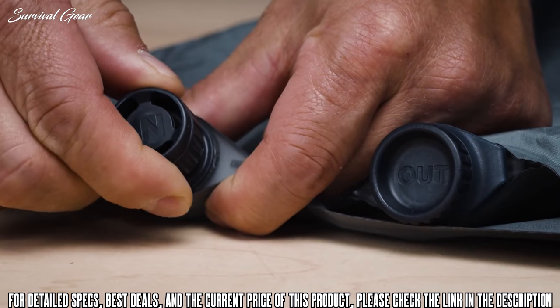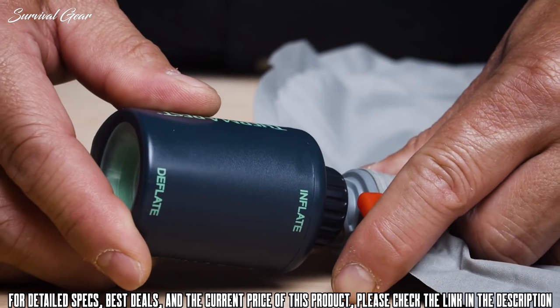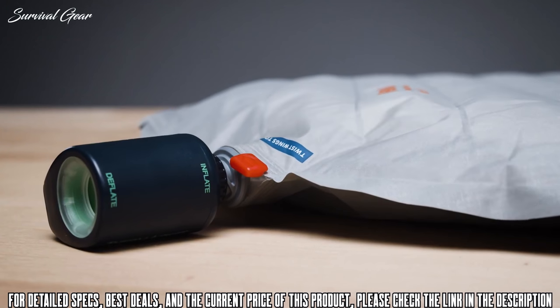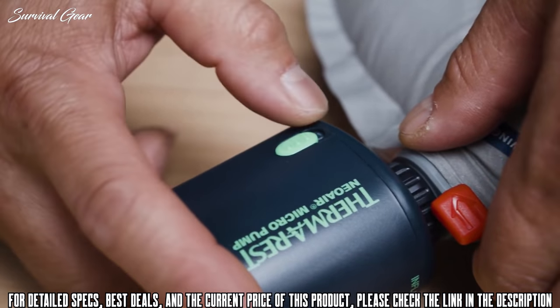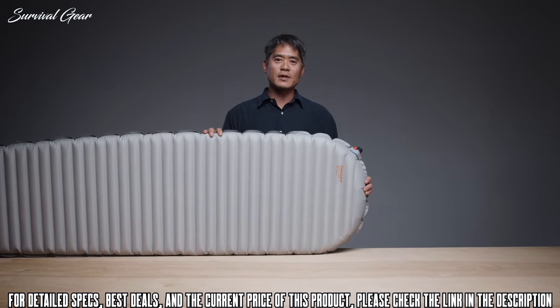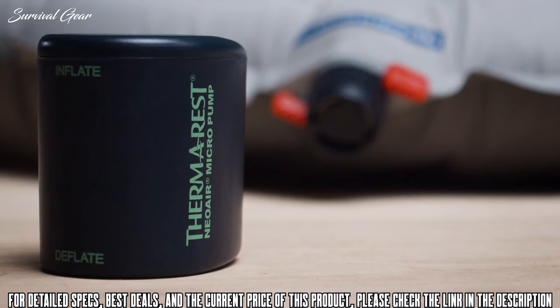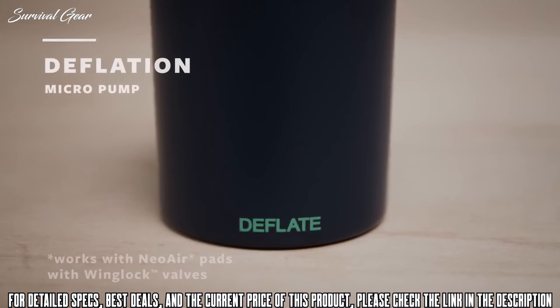To inflate your sleeping pad with the Micro Pump, open the wing lock valve or twin lock valve and connect the pump end labeled 'inflate' to the open valve cap. Slide the switch on and kick back while the pump inflates your pad. Once the pad reaches your desired level of support, shut the pump off and close the valve. Breath inflation is perfectly safe for you and your pad if needed.